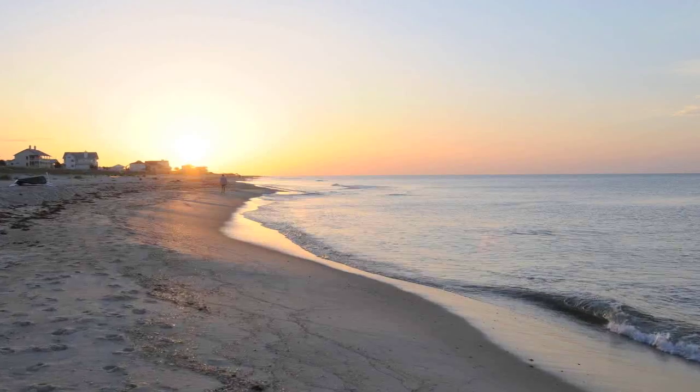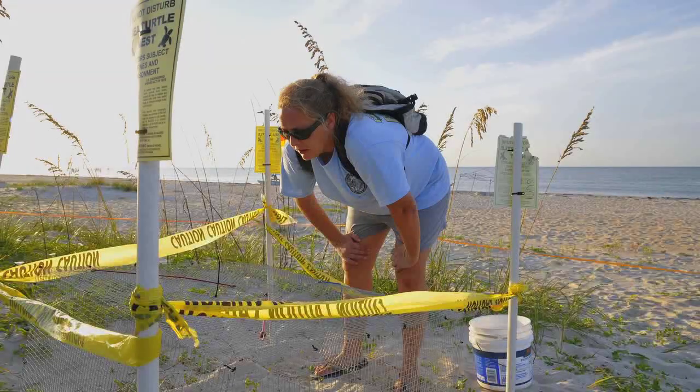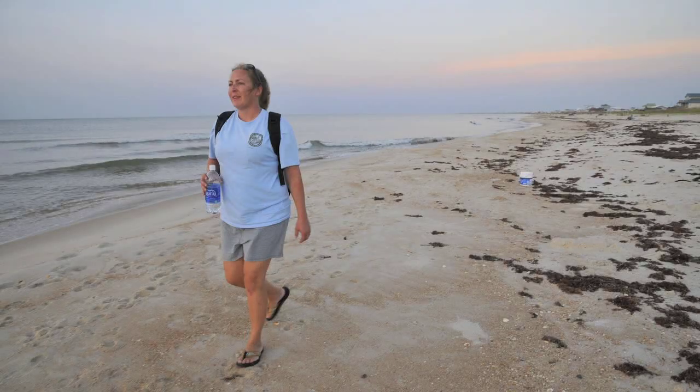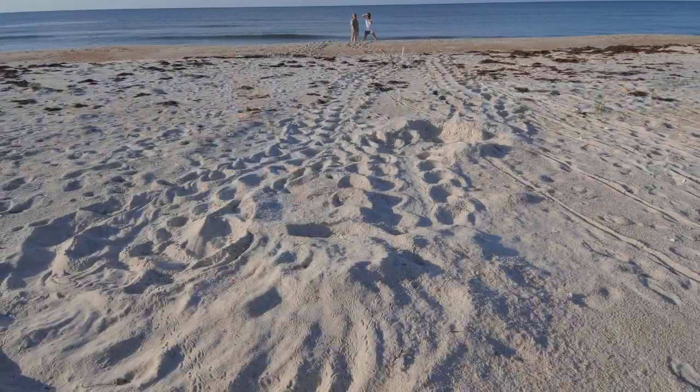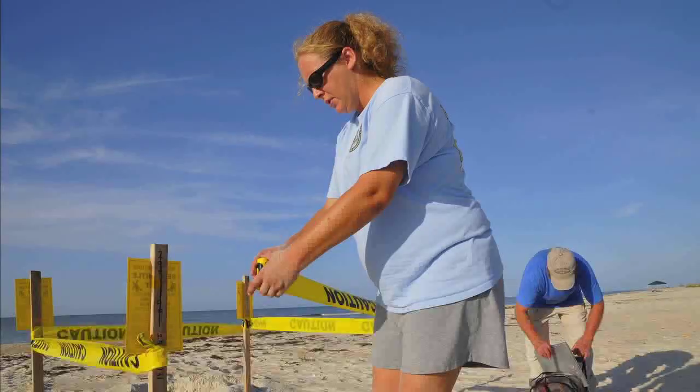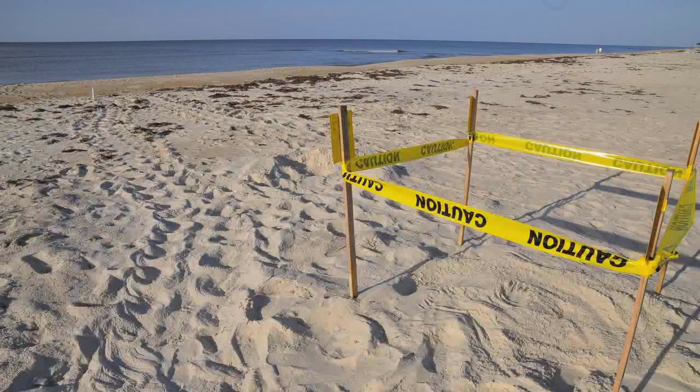Another effort involved the hundreds of turtle nests on Florida's panhandle beaches, which are marked by FWC-authorized permit holders who walk the beaches every morning during nesting season. After much discussion and deliberation, scientists decided to take the unprecedented step to have the hatchlings released in the Atlantic Ocean.